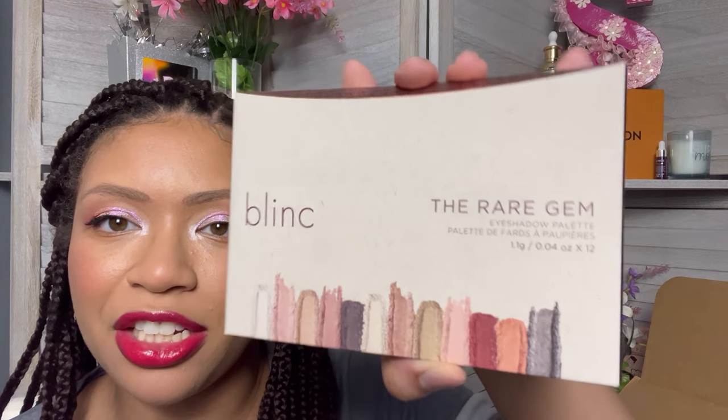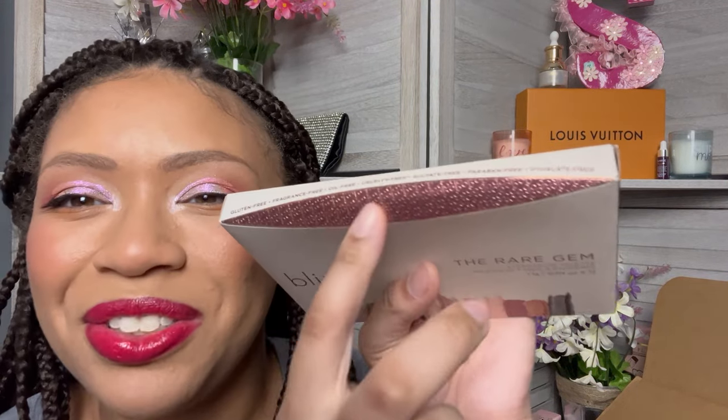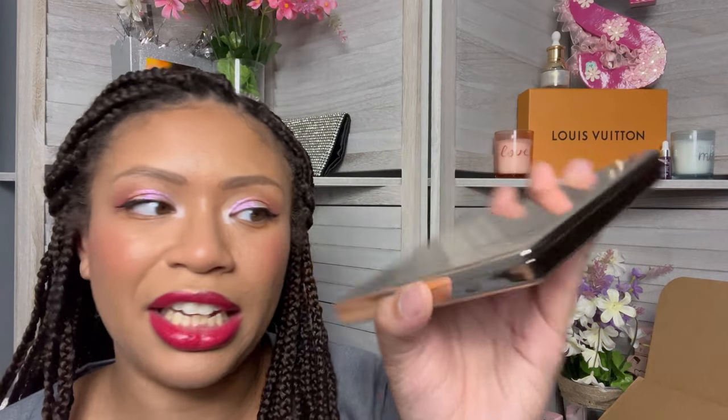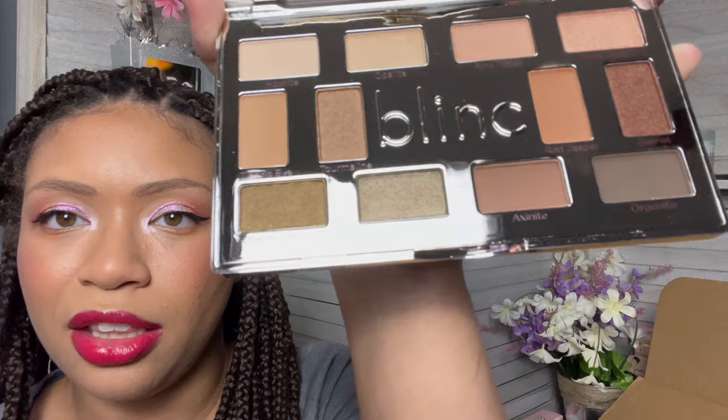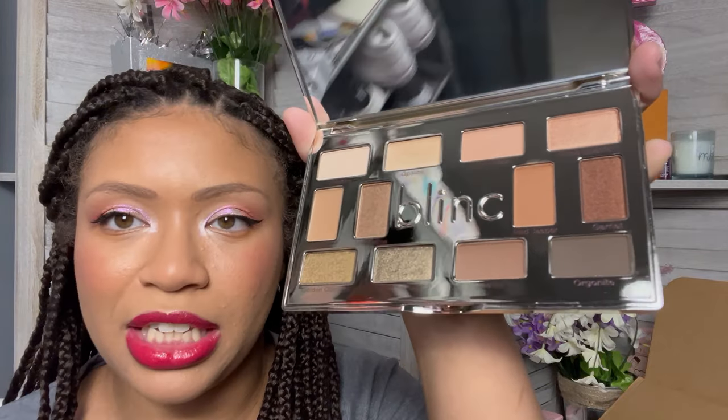The next thing is another free item — this is the Blink Rare Gem eyeshadow palette. The packaging is just absolutely stunning; it looks like it's recycled paper, which would be so amazing if it was. I saw this eyeshadow palette in the free section and I was like, duh, I'm going to get that. Who doesn't love a bougie eyeshadow palette? This is so bougie — this has to be one of the most bougiest makeups that I own. You can even see yourself in this part, and it has a really big mirror at the top. Hopefully they're well-formulated, which we're about to find out. I'll do some swatches and check back in.